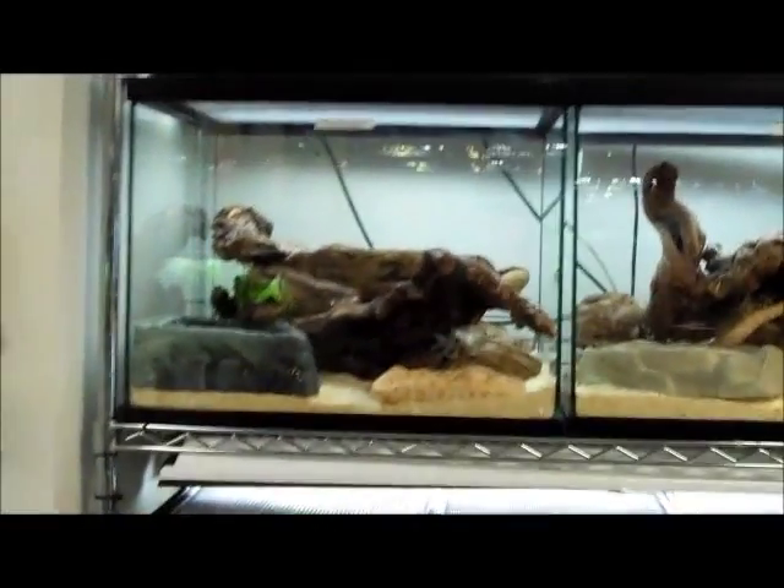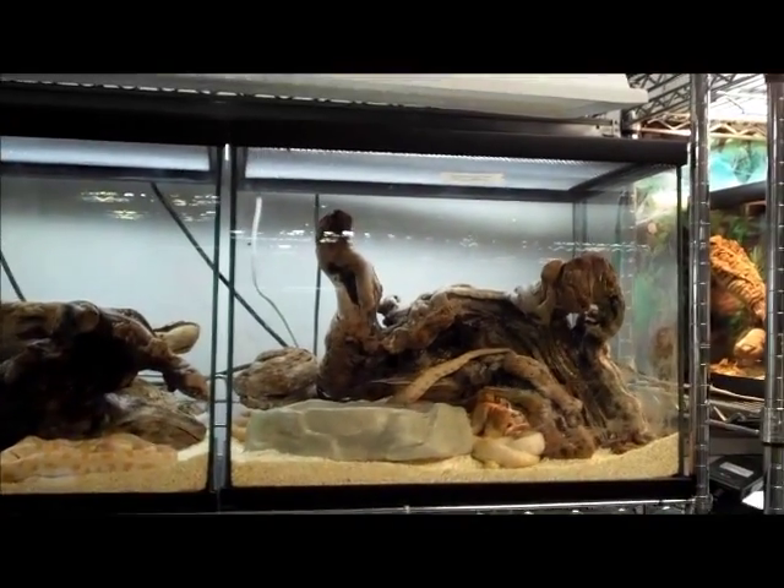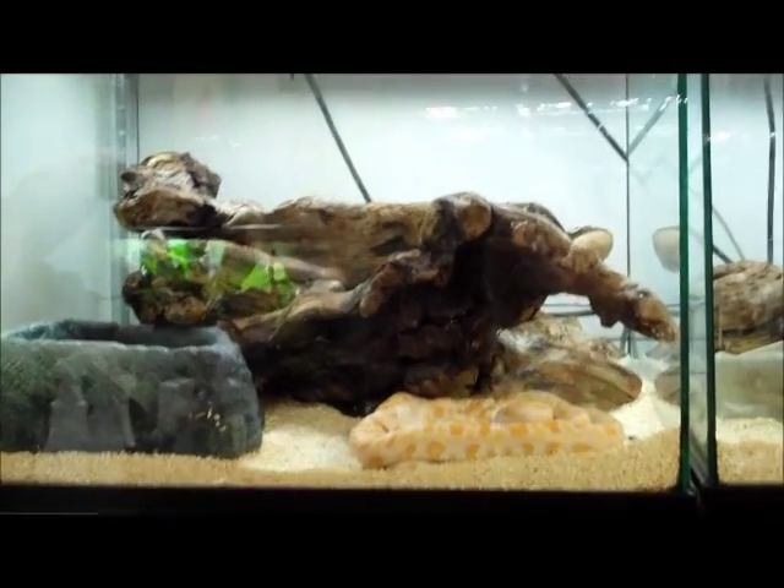These are the Oceanside Store glass tanks. Up here you can see some of our larger cages that we house albino Burmese pythons in. We've got them for sale right now for $1.59 online.